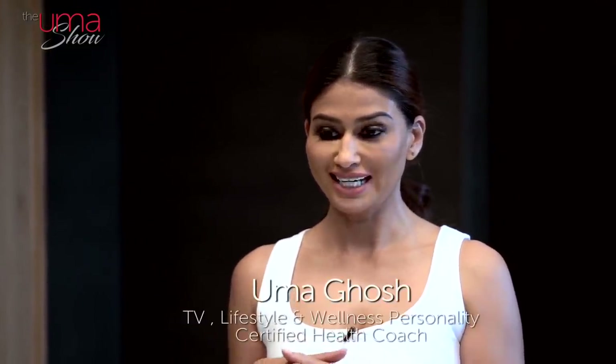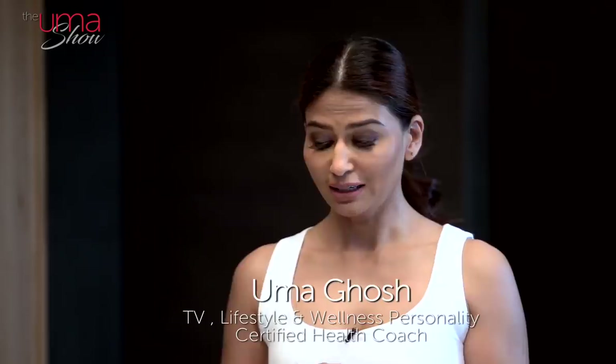Hi guys, welcome to the Omash show. Today I'm doing a video on something that I've been asked I think a million times, and that's about my night time skin routine. I'm very excited to do this video because it's one of my favorite subjects. As you all know, I love to talk about skin.